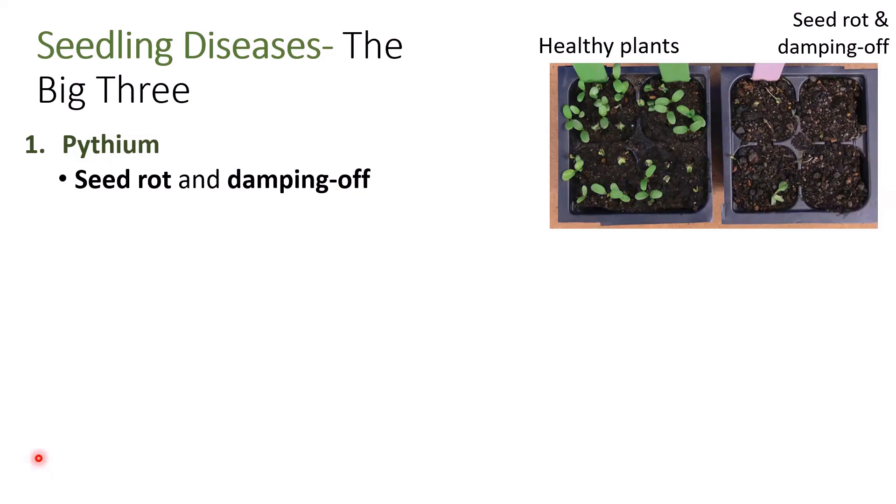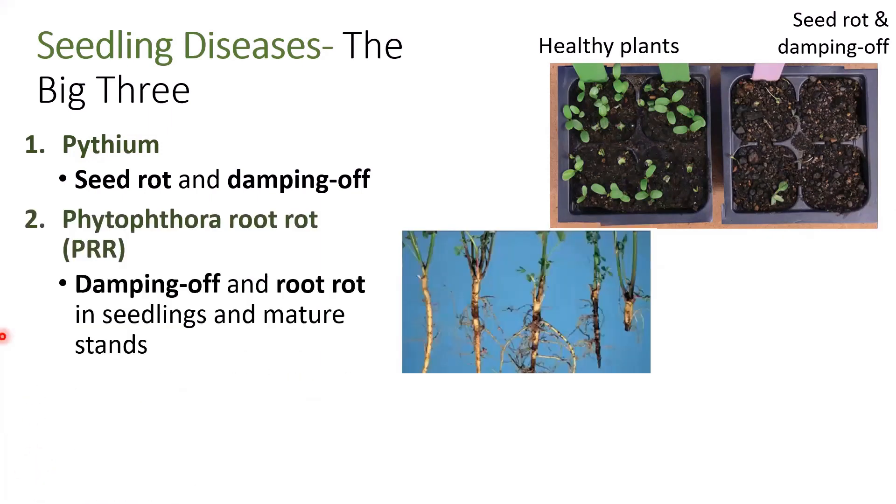After Pythium infection is where we typically see Phytophthora root rot infect. Like Pythium, Phytophthora can cause damping off, but also causes root rot, where the deep taproot is inhibited from growth, and we see this pencil point look, with random and adventitious roots growing above where that primary taproot should be.